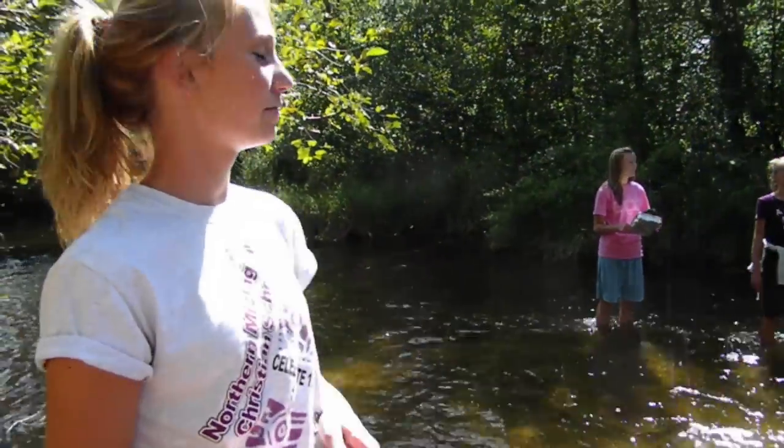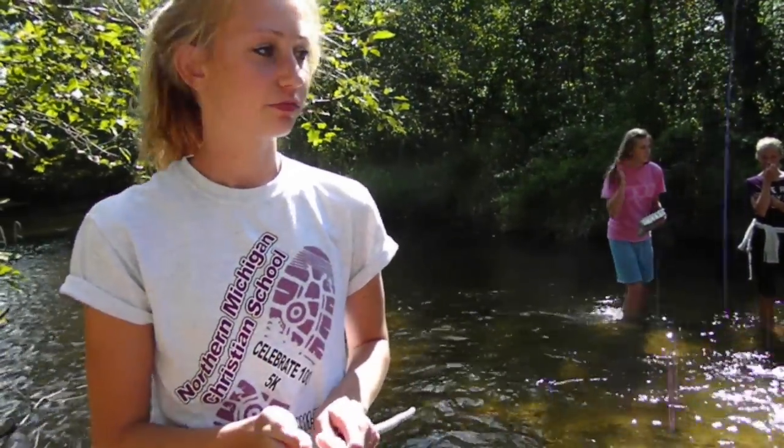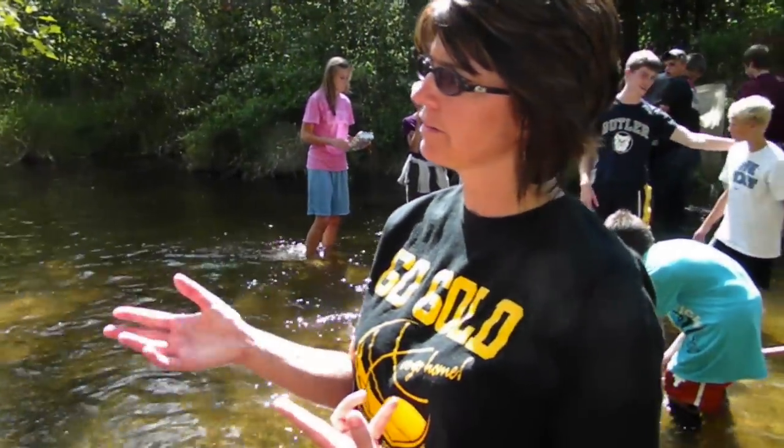I saw a crayfish over there, so I just scooped it up with my net and it was alive. So now what do we do with it? We count it and we put it back. There are two things we just count and put back: crayfish and clams. So we don't take those out of the environment, we just count them.